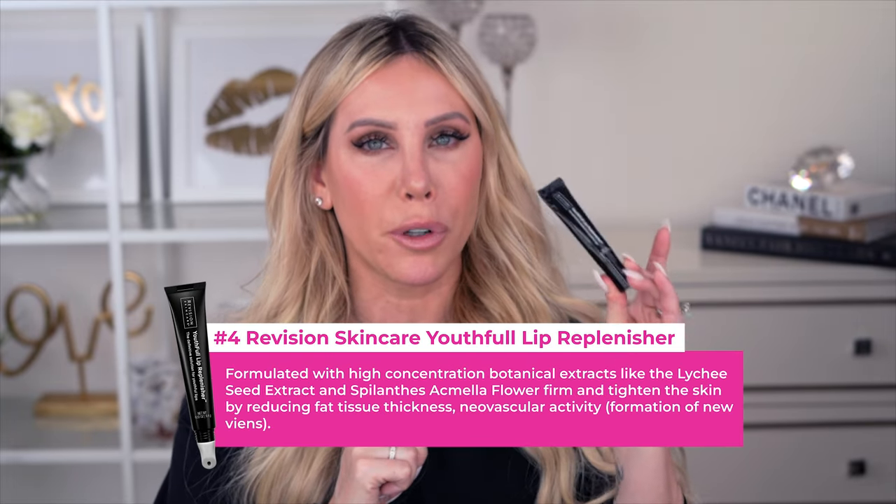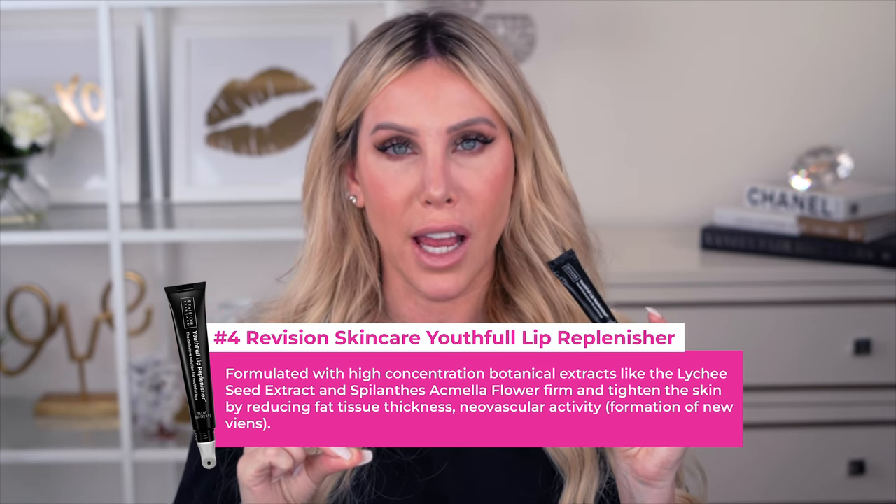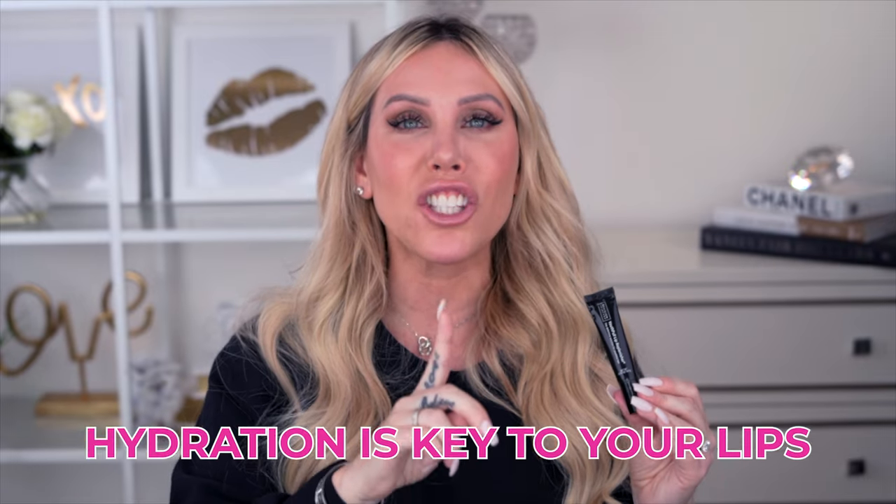Skincare tip number four: not only is this amazing for your lips, but I have another little hack. I'm talking about the Revision Youthful Lip Replenisher — the best lip product of life. I've been using and recommending it for years. It keeps your lips juicy, plump, healthy, and hydrated. As you get older, your lips become dehydrated and shrivel up; this keeps them plump and hydrated for a long period of time.